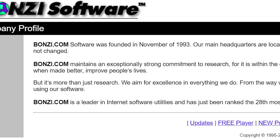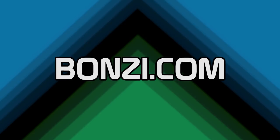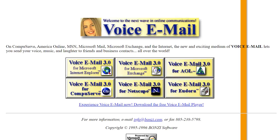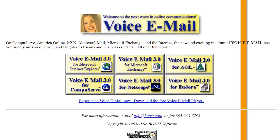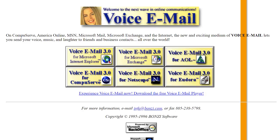Our story begins a few years before the release of BonziBuddy, in November of 1993, when Bonzi Software Incorporated was founded. The company's domain name, Bonzi.com, was registered about two years later on September 13th, 1995. However, the earliest website snapshot available is from 1996 — the earliest year accessible on the Internet Archive's Wayback Machine. On this early version of the site, we can see that the entire homepage is dedicated to Bonzi Software's newest and possibly first product, known as Voice Email.